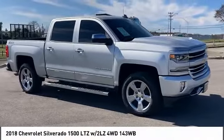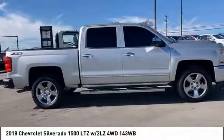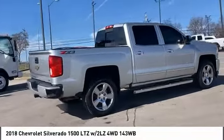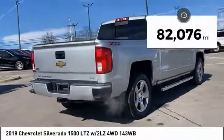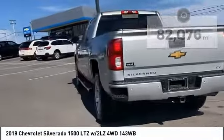You are going to love the 2018 Silverado 1500. The Chevy Silverado 1500 has the lowest cost of ownership of any full-size pickup. This vehicle has less than 85,000 miles. Here are some of this vehicle's great options.